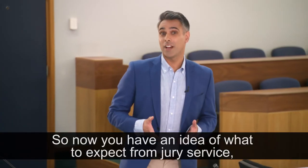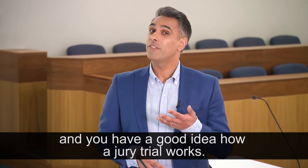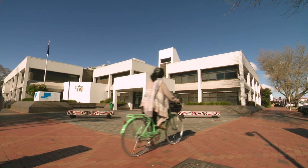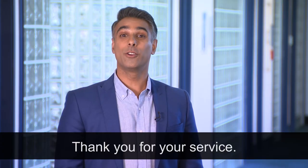So now you have an idea of what to expect from jury service. You know who's who in the courtroom and you have a good idea how a jury trial works. Thank you for your service.